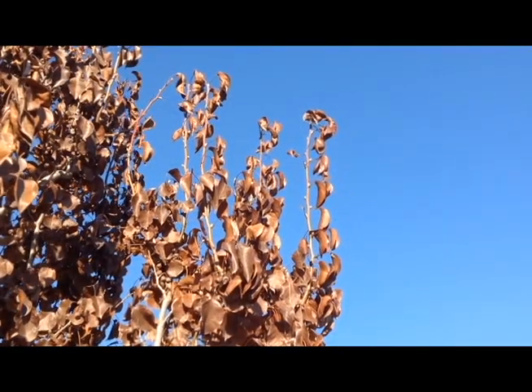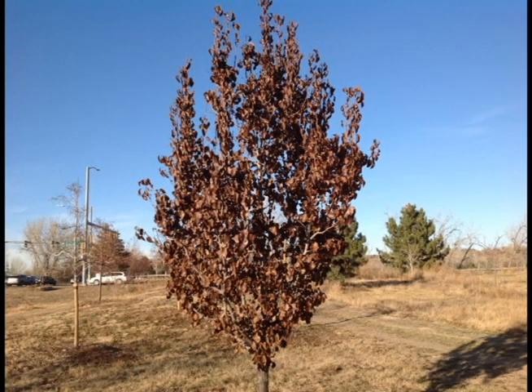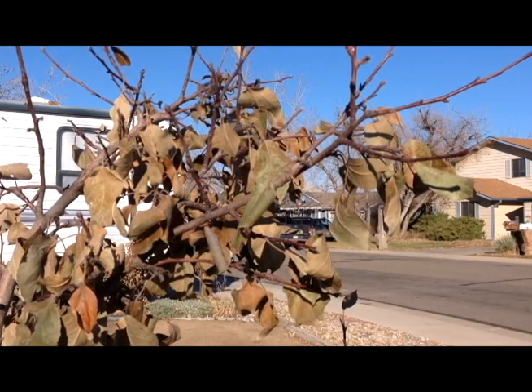Due to the warm lengthy fall, trees and shrubs had not completed hardening off for winter. When the freeze hit, many plants, such as elms, callery pears, and oaks, had not completed the hardening off process.